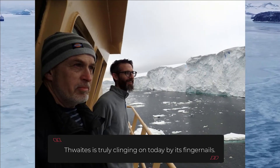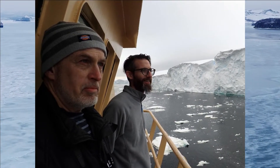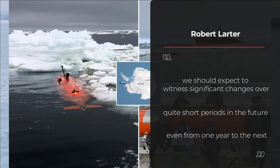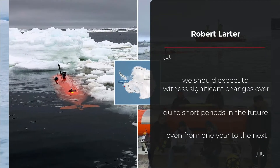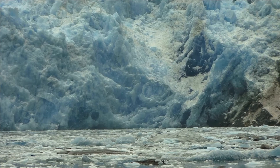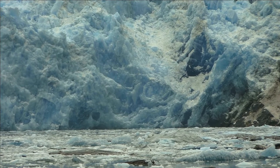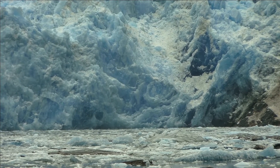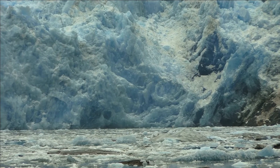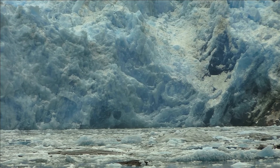In a press release, Robert Larder, a marine geophysicist with the British Antarctic Survey and one of the study's co-authors, stated that Thwaites is truly clinging on today by its fingernails. Once the glacier recedes below a shallow hump in its bed, we should expect to witness significant changes over quite short periods in the future, even from one year to the next.